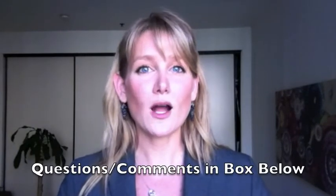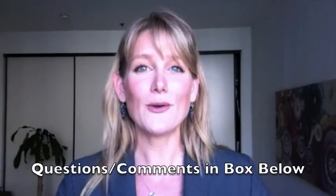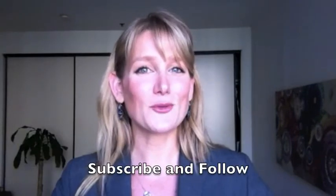As always, thanks so much for watching. If you have any questions or comments, please leave them in the box below. Otherwise, don't forget to subscribe and follow — I'll see you next week.